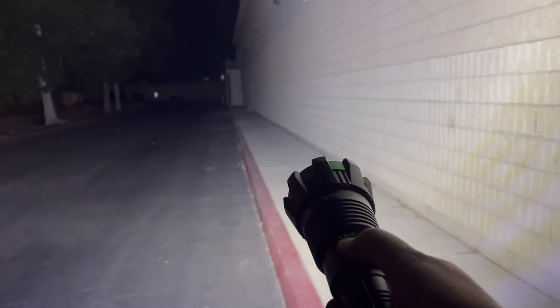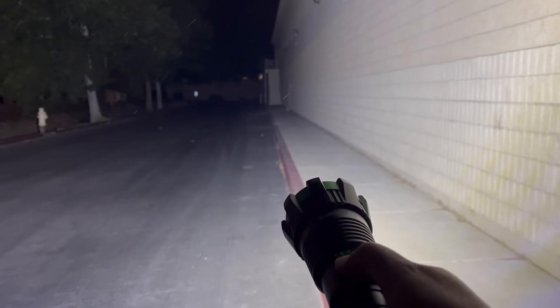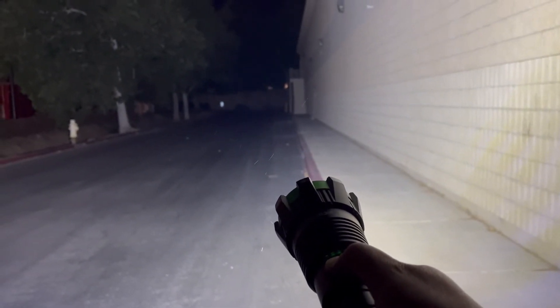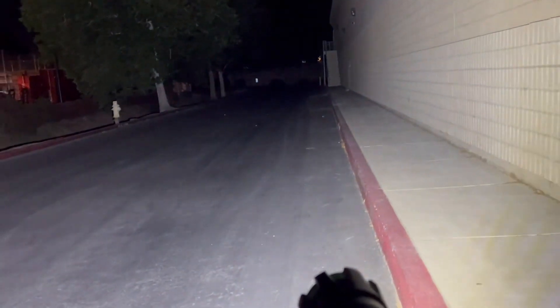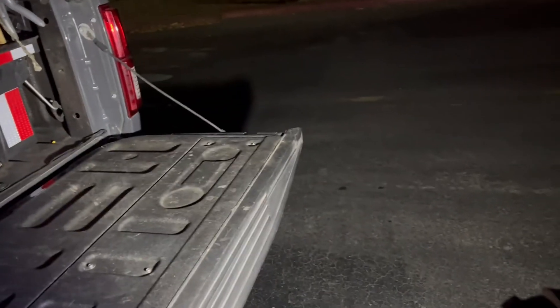Once it's on high, you just push and hold again and it kicks up to turbo mode, which is — I forgot how many lumens or candlepower — but it's a lot, you can see that in the description. Then it has a couple of lower modes for more subtle illumination purposes, though still very bright. Alright folks, thank you for watching, have a great night and goodbye.